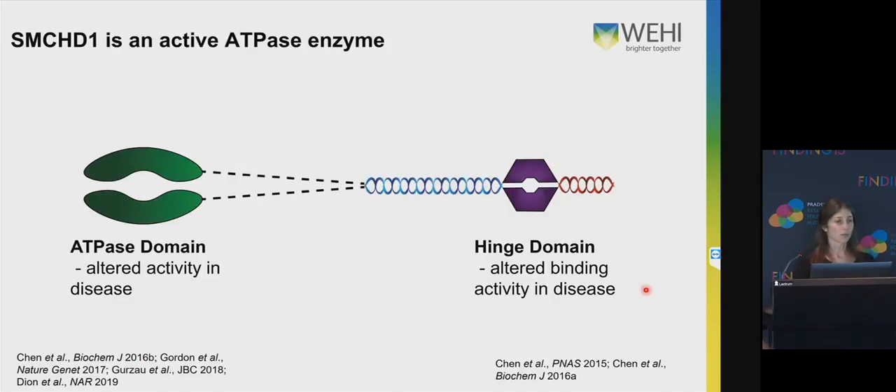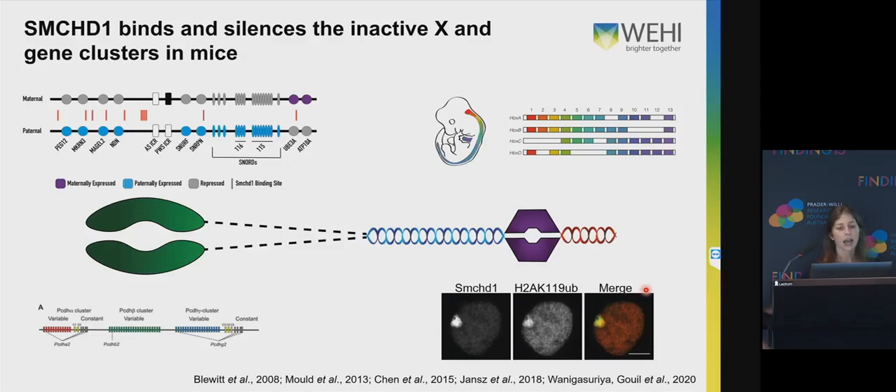What is SMCHD1? SMCHD1 is an ATPase enzyme. It has an ATPase domain and a hinge domain, and altered activity in both of these areas has been implicated in various diseases. We also know that SMCHD1 binds and silences the inactive X and various gene clusters in mice, including the Prader-Willi cluster and the Hox cluster.